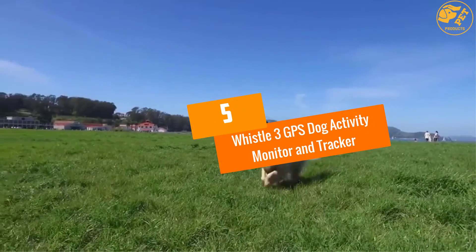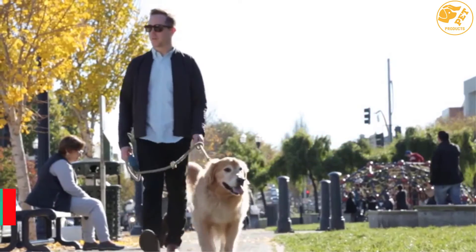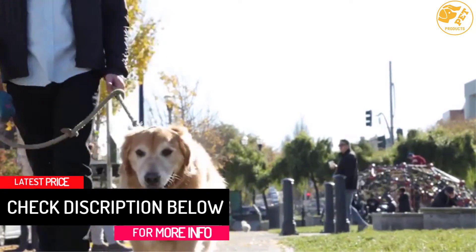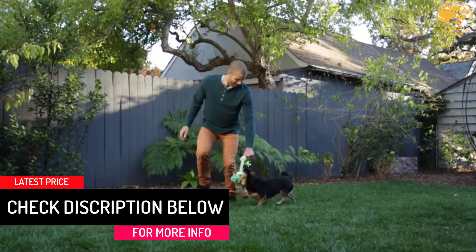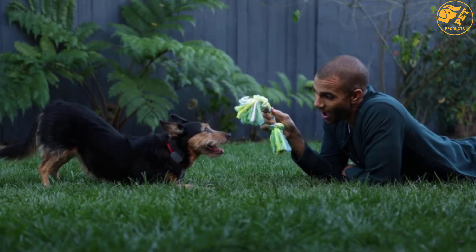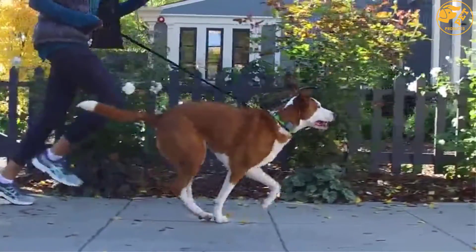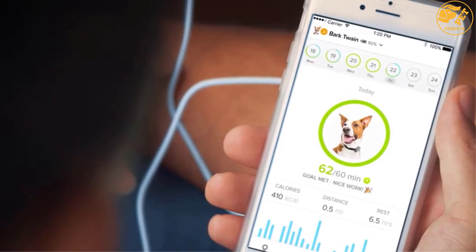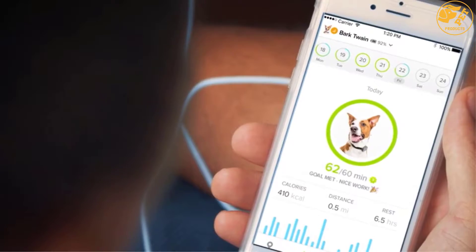At number 5, the Whistle 3 GPS Dog Activity Monitor and Tracker. The third generation of the Whistle Activity Tracker comes with proactive alerts — you can elect to receive text, app, or email notifications using Wi-Fi when your dogs leave your home. This can help you find out immediately before they go too far from the local area. Unlike other Bluetooth-only devices, the Whistle 3 applies cellular and GPS technology to offer nationwide coverage.